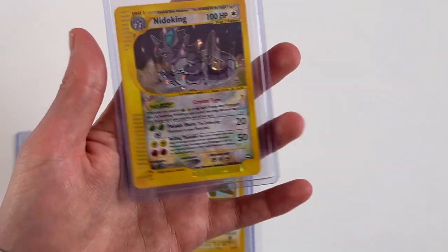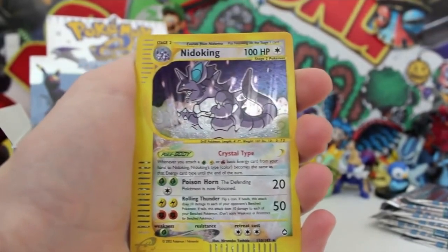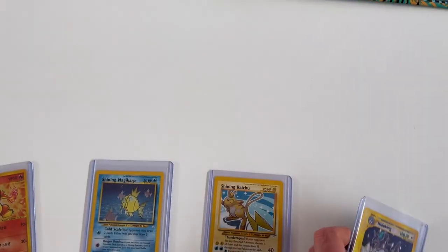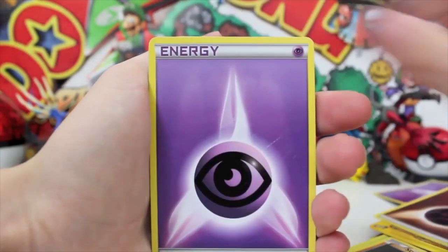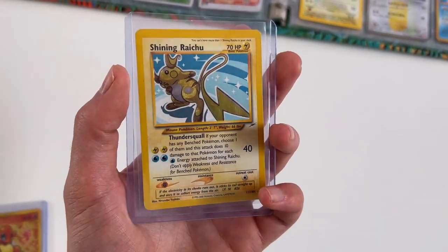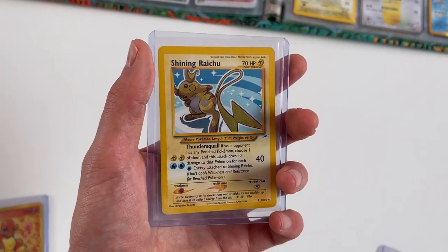In terms of what was inside the missing slots — check this out. This right here is a Crystal Nido King that we pulled out of an Aquapolis booster box, and it's in pristine condition. The marks you see are just on the top loader. I can't wait to get this graded. That is a find. Then we got Shining Raichu, which I bought off eBay. The condition isn't the greatest but it's one of my favorite Neo Destiny cards — if not my absolute favorite.